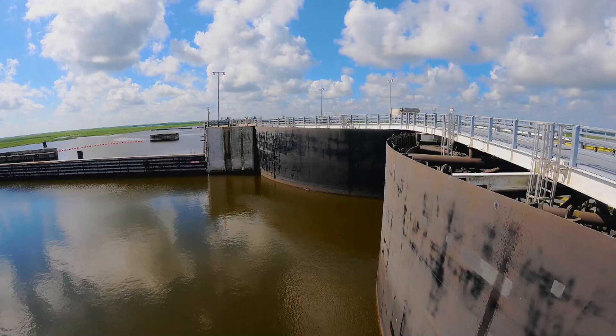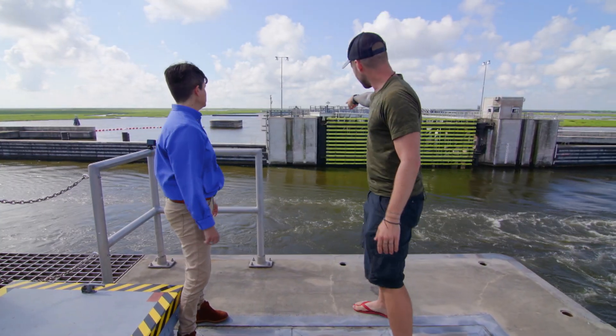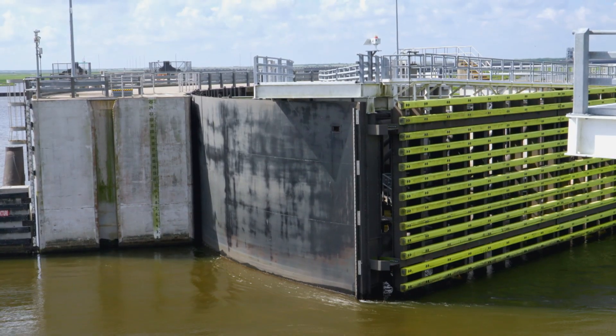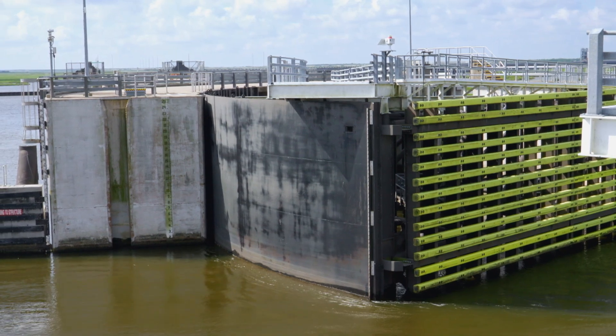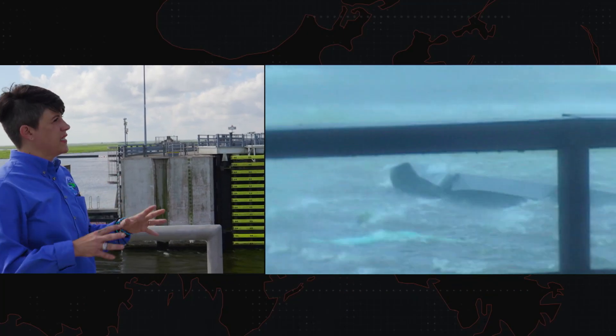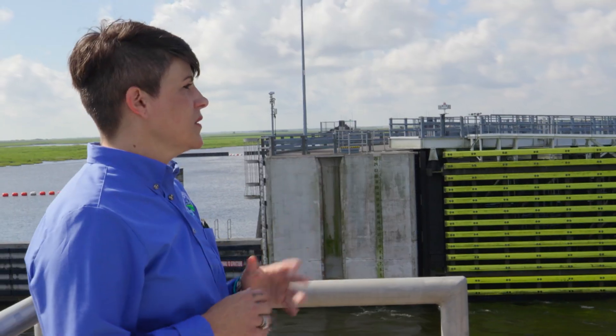There's a gauge here on the side — those are feet markers. The top of the gauge is 25 feet, which is the elevation we're currently standing at. For Hurricane Katrina, the storm surge was 16 feet, so we're at an elevation of plus nine feet above that.